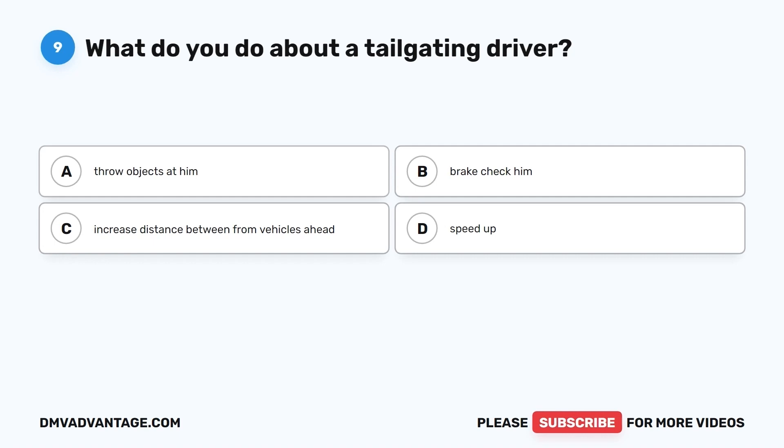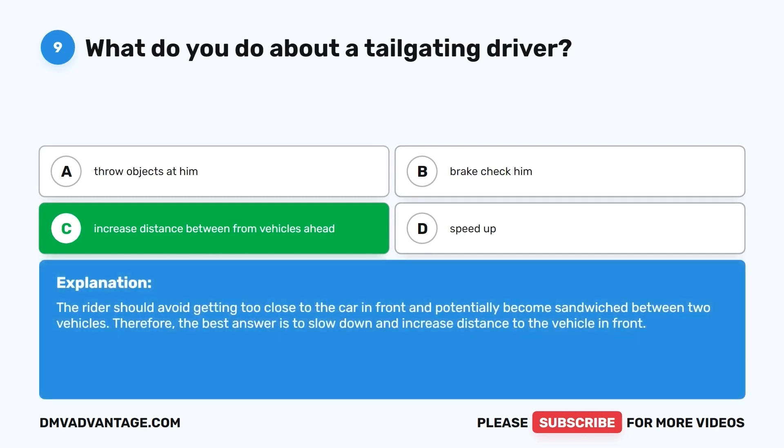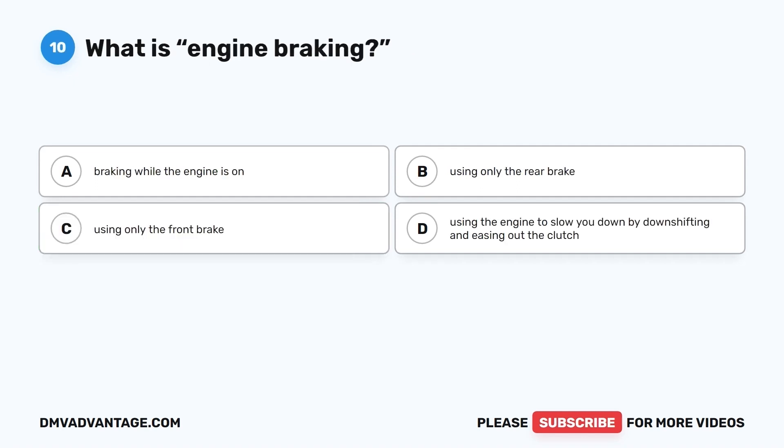Question 9. What do you do about a tailgating driver? A. Throw objects at him. B. Brake check him. C. Increase distance from vehicles ahead. D. Speed up. The correct answer is C, increase distance from vehicles ahead. The rider should avoid getting too close to the car in front and potentially becoming sandwiched between two vehicles. The best answer is to slow down and increase distance to the vehicle in front.